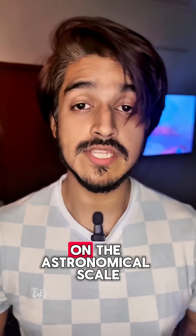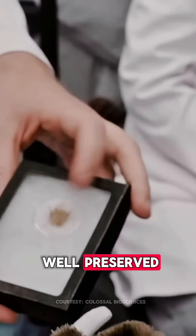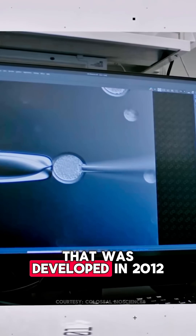Woolly mammoths' extinction is relatively recent on the astronomical scale, only a few thousand years old. And since they were mainly populated in the northern hemisphere, their DNA is very well preserved. Scientists have been trying to perfect CRISPR, a gene editing tool that was developed in 2012.